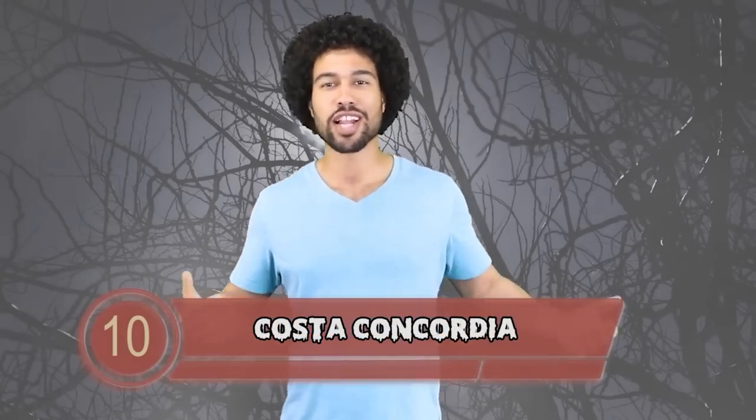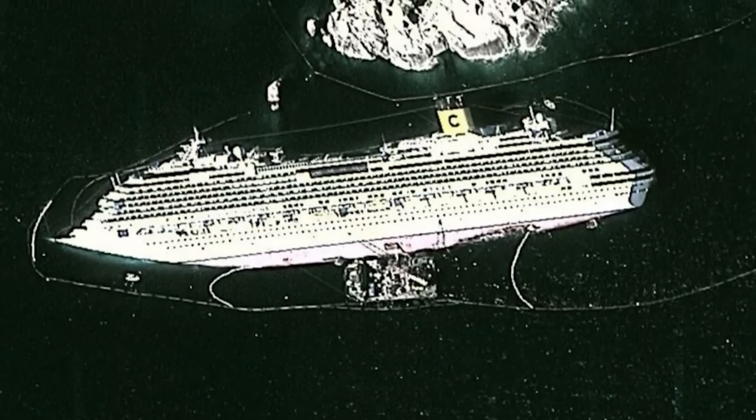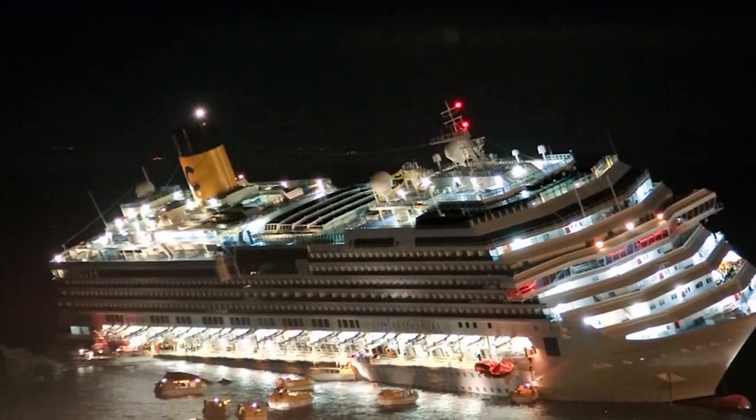Back in 2012 the captain of the Costa Concordia thought he would show everyone on the boat of an Italian cruise ship how good of a captain he was by performing a sail-by. A sail-by is when you swoop in close to a landmass to take a close look. What ended up happening is the captain misjudged how close he could get and crashed into it.